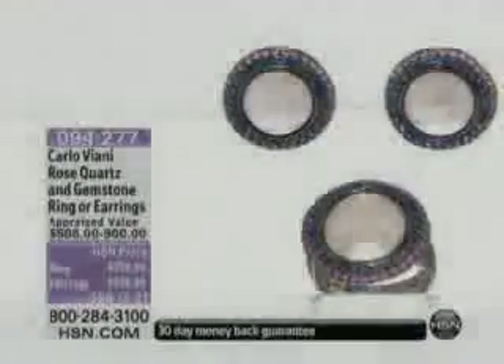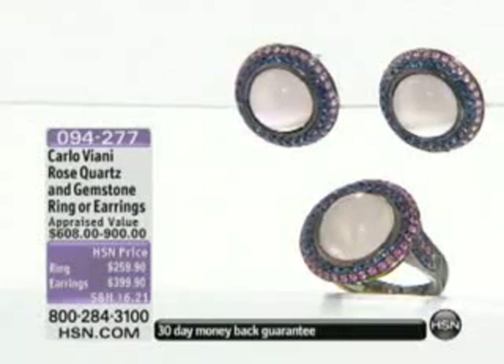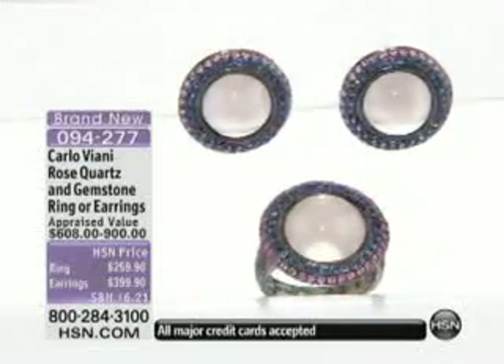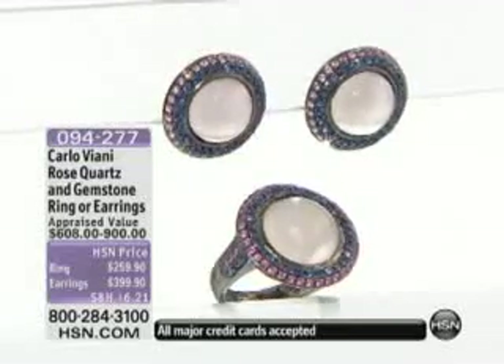Wants to have the Mediterranean feel — maybe you cannot go there, so I bring it to you. We'll let you know when it officially sells out. The stones used: smoky quartz, rose vermeil, onyx on top, and blue agate. That one's almost gone.